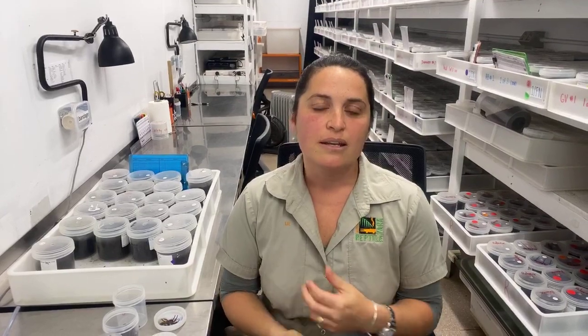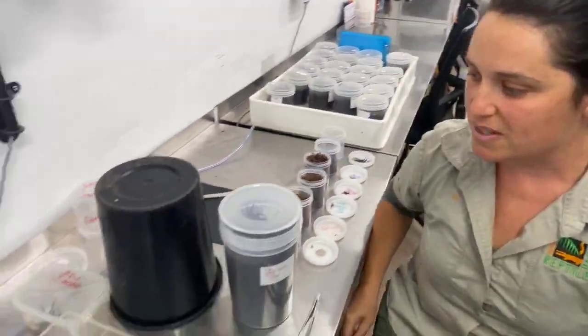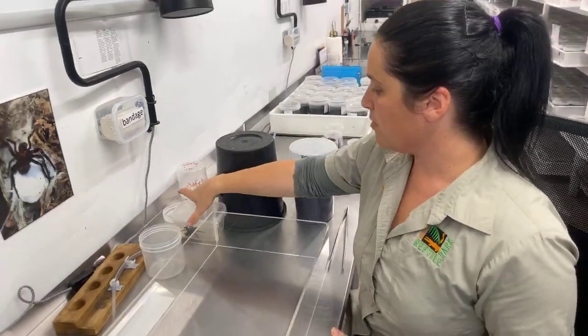When the spiders do mature into males they move over into the venom program and that's where the males are milked for their venom. The males can be milked about once a week or once a fortnight. We like to milk them once a week to maximize the amount of venom we get and also allowing them plenty of time to rest. So I'm going to show you some of the milking process we have here at the park today.